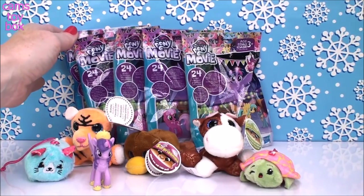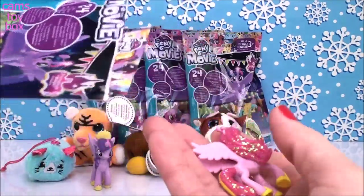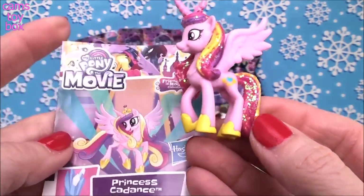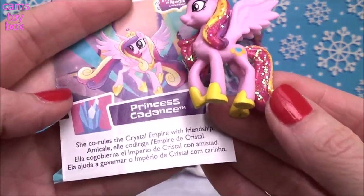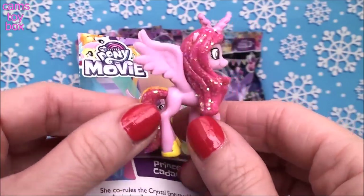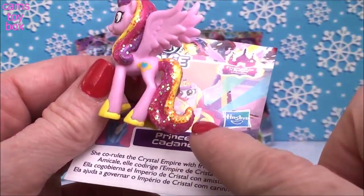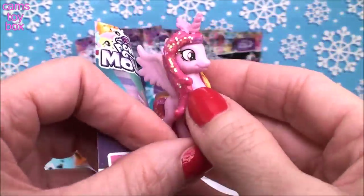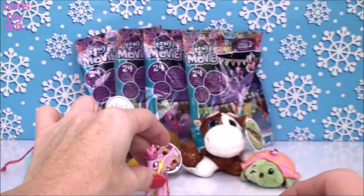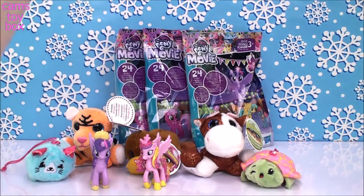Oh my gosh, I'm so excited about these — I really hope we get some of the glittery ones. This is the one I wanted! This is the most fabulous one of all — look how beautiful. This is Princess Cadence, and she co-rules the Crystal Empire with friendship. From what I saw online, I think she's the most sparkly and shiny out of all of them. Look how gorgeous — her tail and her mane, and the other side too. Wow! I knew I was going to absolutely love this new wave. Super exciting — I'm so happy I got that one!